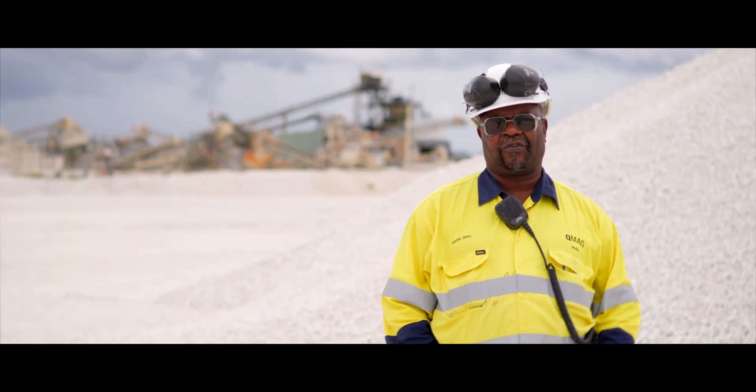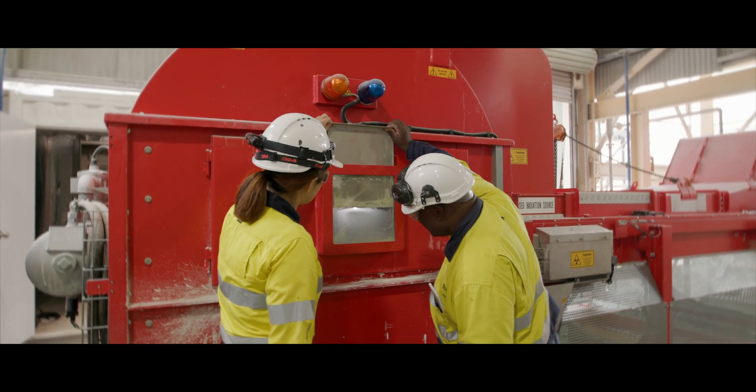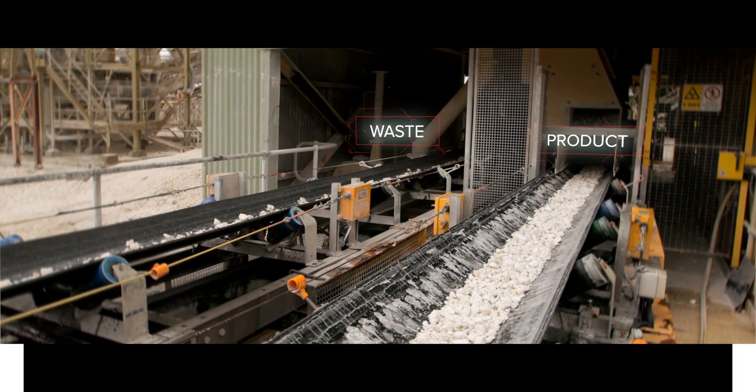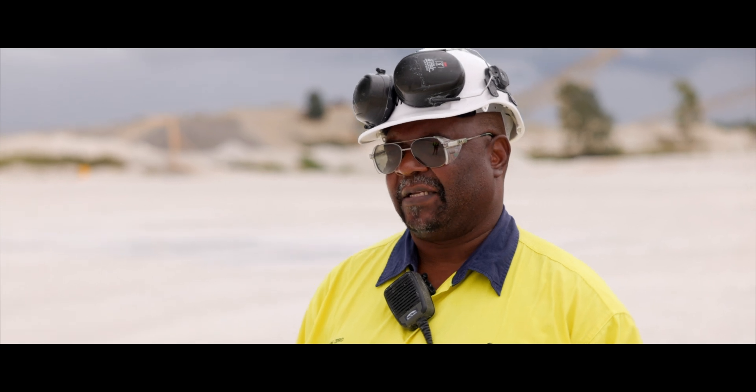With the introduction of Tomara's XRT technology separator, we were able to decommission the DRAM because of its separating inefficiencies and replace it with the XRT sorter.